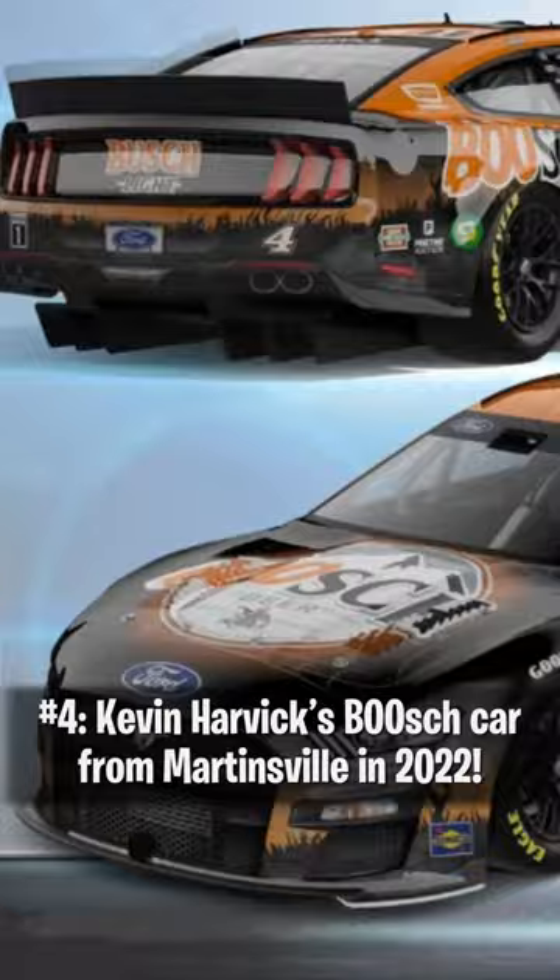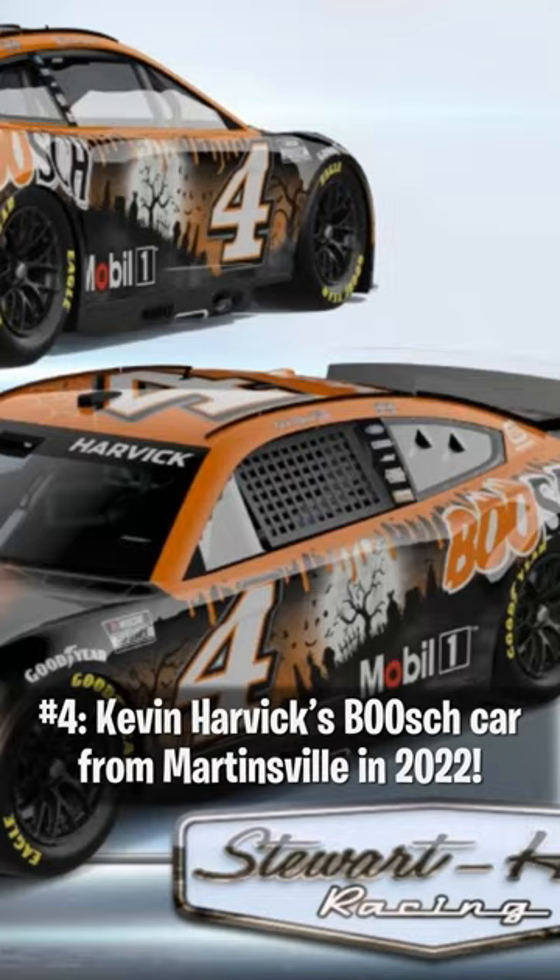Number 4: Kevin Harvick's Boosh Car from Martinsville in 2022. While not as scary as the Gen Z car from a few years back, this one is as distinctly Halloween-themed as it gets.